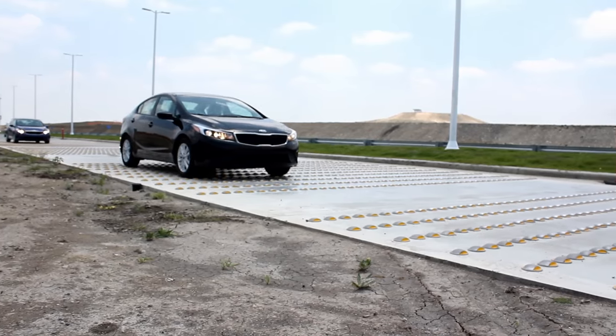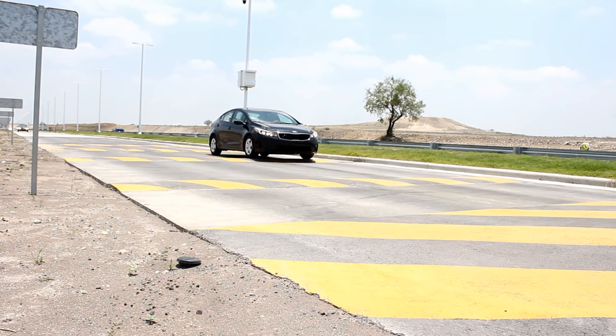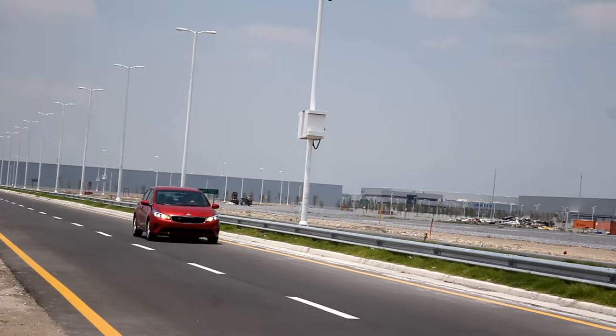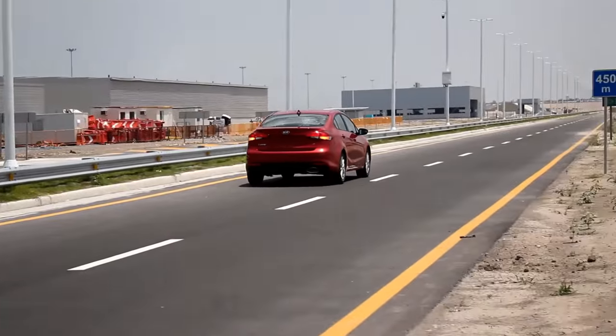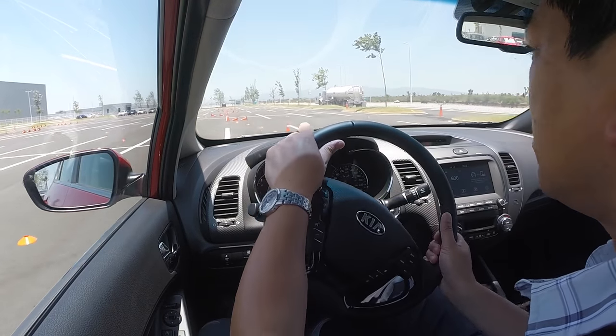One thing that's becoming more and more common with compact cars is they're being loaded with tons of features — not just interior creature comforts, but technology and safety. This new Forte is loaded with a lot of new safety content. The entire structure has been beefed up to make it stiffer and safer. There is now blind spot monitoring, lane departure warning, lane keeping assist — which is an active system that literally steers the wheel and keeps you in the lane — frontal collision warning, pedestrian detection using radar and cameras, and of course a backup camera.